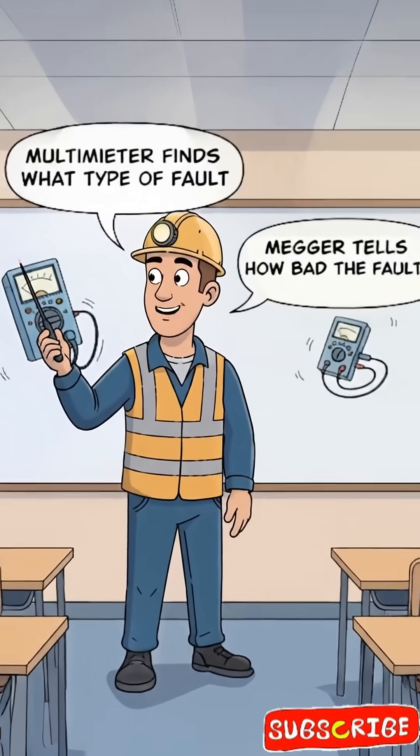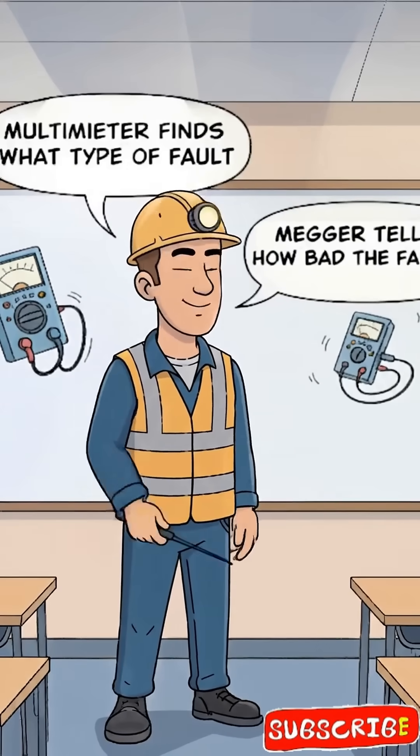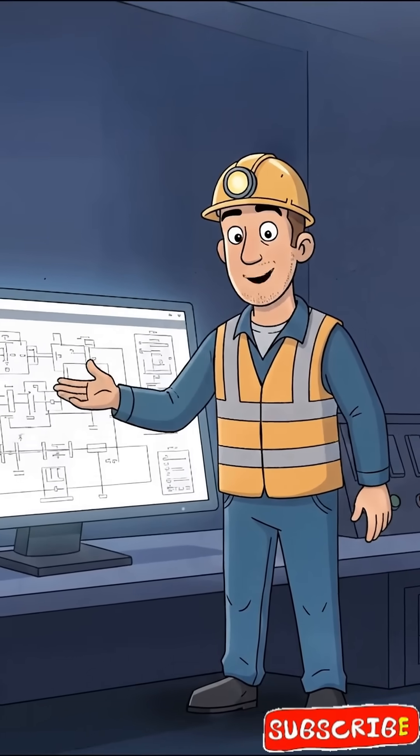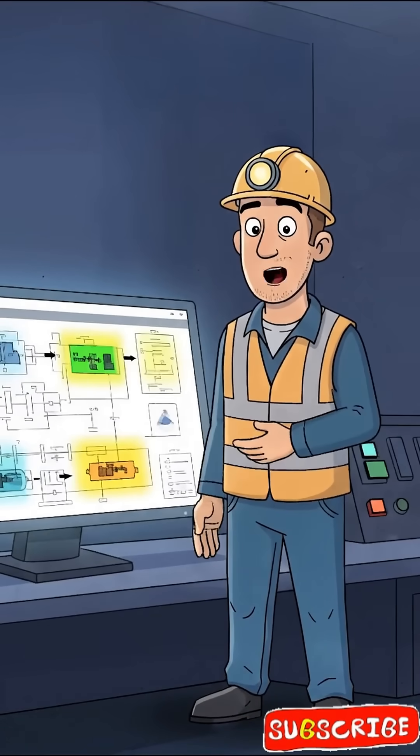So remember: multimeter finds what type of fault, Megger tells how bad the fault is. Want to know how engineers find the exact location of the fault underground? Watch the full video for better understanding.